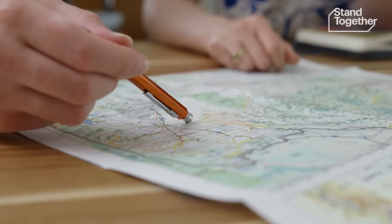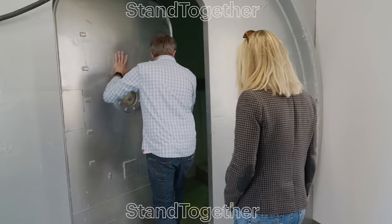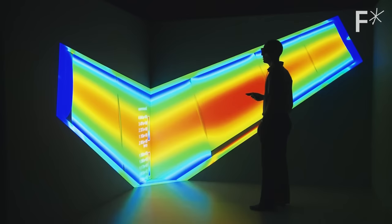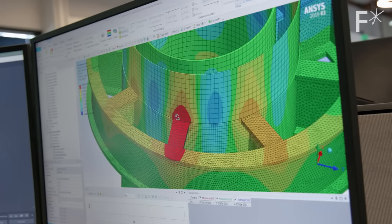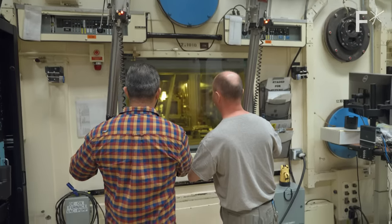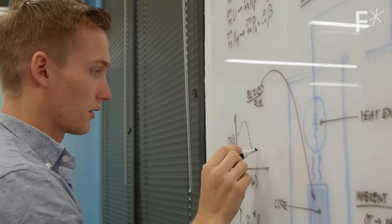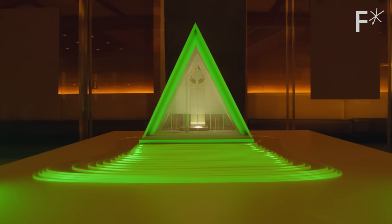Meet the husband and wife engineering duo. They discovered a game-changing technology buried in a government lab in Idaho. What they found is sparking a renaissance of nuclear energy. I see nuclear power as the only efficient way to deeply decarbonize. And so the stakes couldn't be greater. Their startup, Oklo, is setting up to build smaller, safer, and more efficient nuclear reactors.